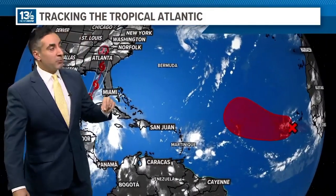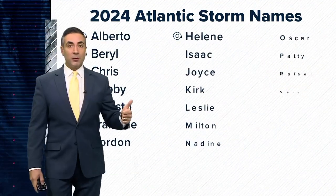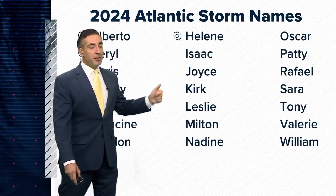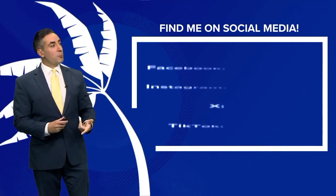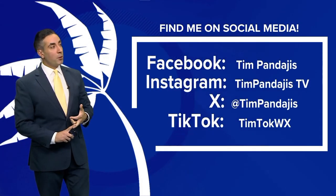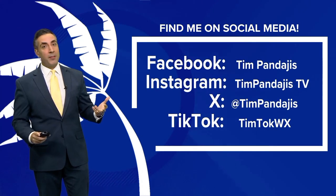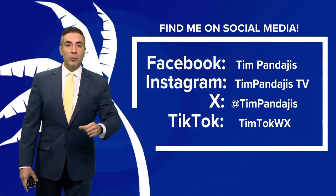That's the latest on Helene. We also have an area we're watching to likely become the next storm — Isaac — with an 80% chance of development in the short term. So we've got Helene already, Isaac up next, and potentially Joyce and then Kirk. Next time we talk, it'll likely be a hurricane. If you have questions, reach out in the comments or find me on social media — Facebook, Instagram, X, or TikTok. We'll see you Wednesday.